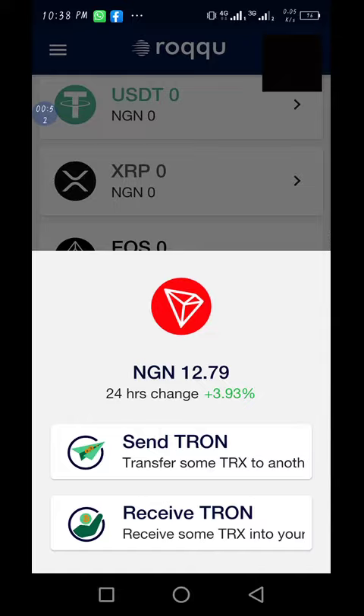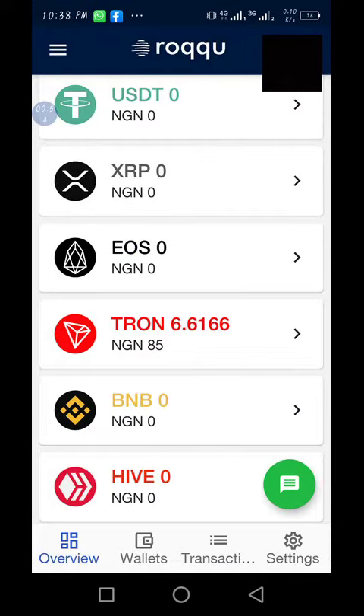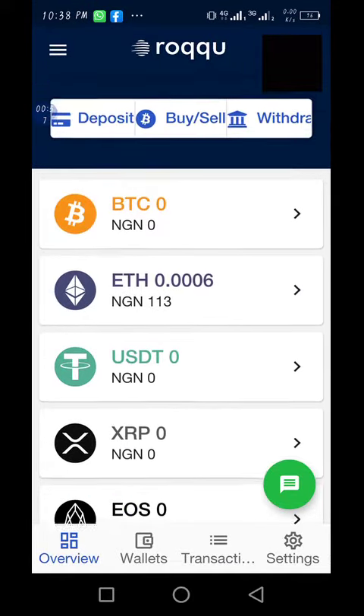What you need to do is study the market. When you see it falling, buy; when you see it rising, sell to earn more money.